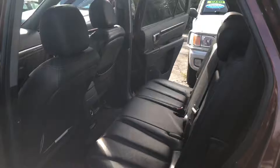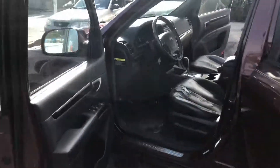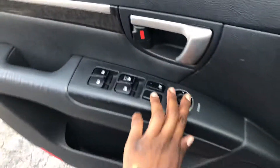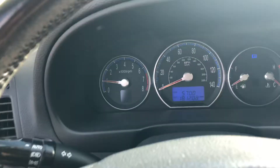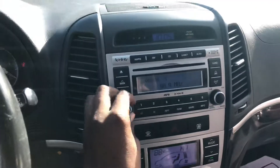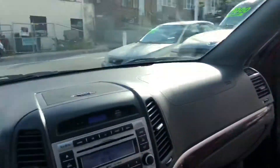Extra power source in the back. Got power mirrors. 181,000 miles on the car, the radio is working, sunroof — y'all know I like that.